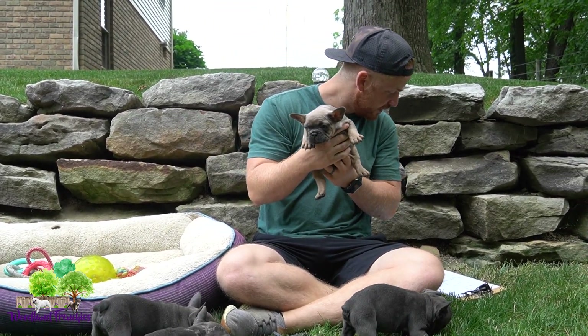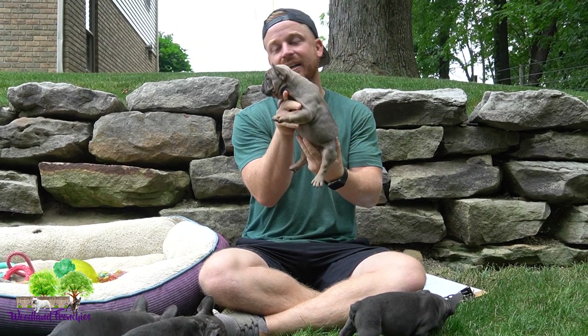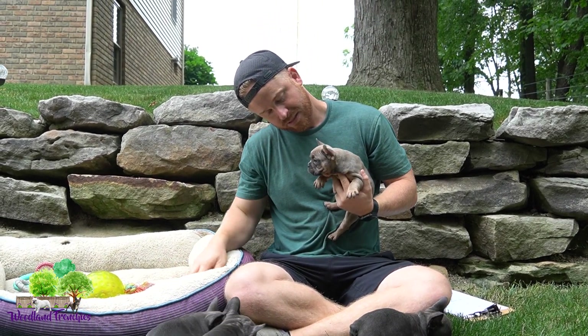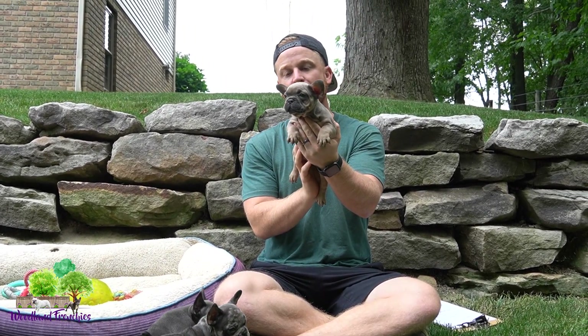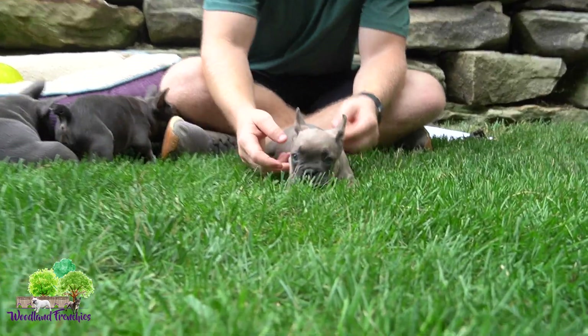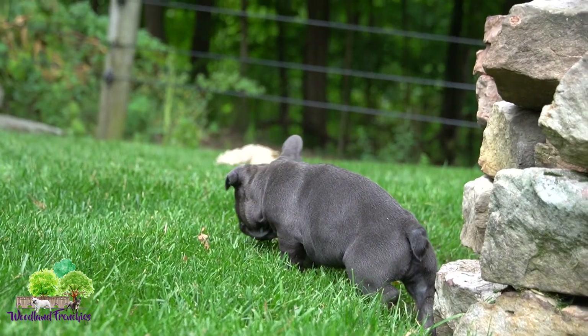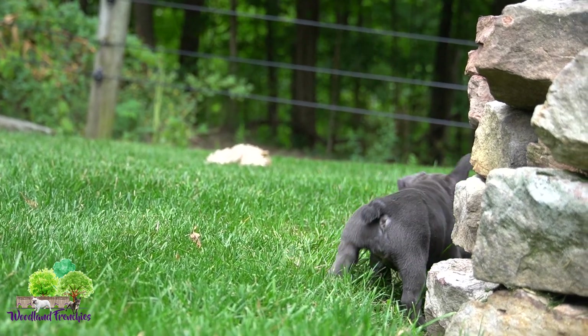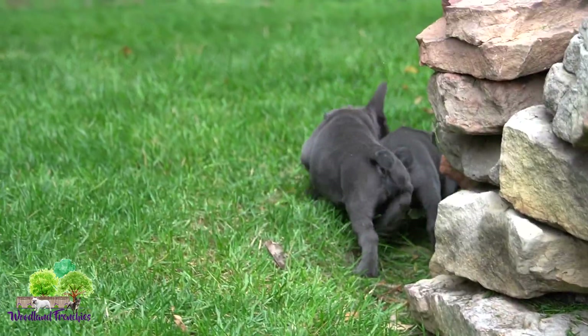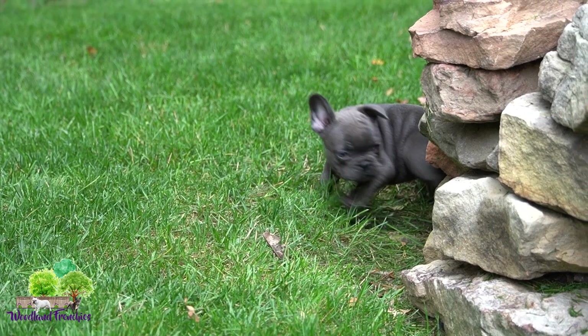Lastly we have this little one — this here is Jade. She always had the best conformation as a baby and I feel like she's continued that on. Just nice and compact, overall beautiful conformation. She's just going to be a beautiful, nice-looking Frenchie.